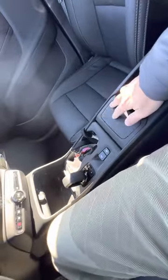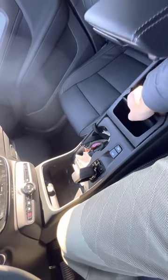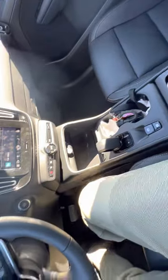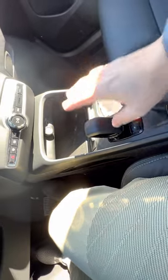They have a small trash can right here. You can remove it, clean it, and wipe it — very, very nice. Another thing it has that people don't talk about a lot: